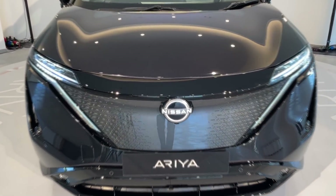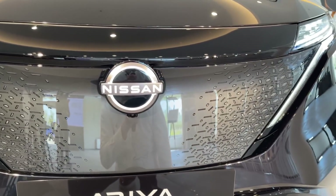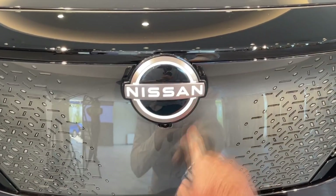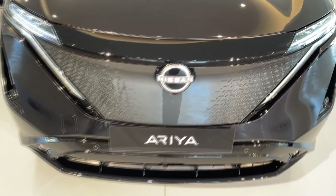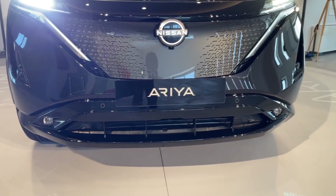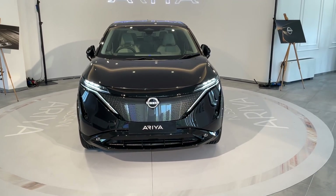On the front we also have a shield. With EVs there's no need for a classic grille, and I do love this element — the shield with illuminated Nissan logo. It's a new logo and looks very nice indeed. Down there you will also find the fog lights as well as the sensors, and overall I think they really nailed it with the design.